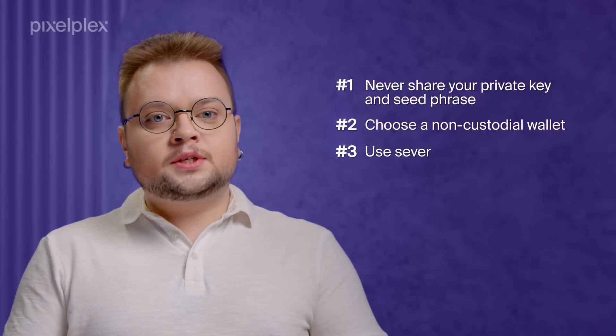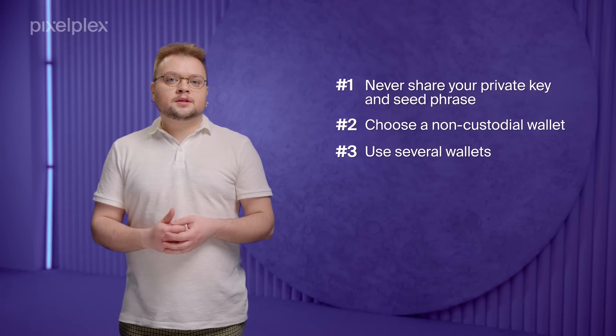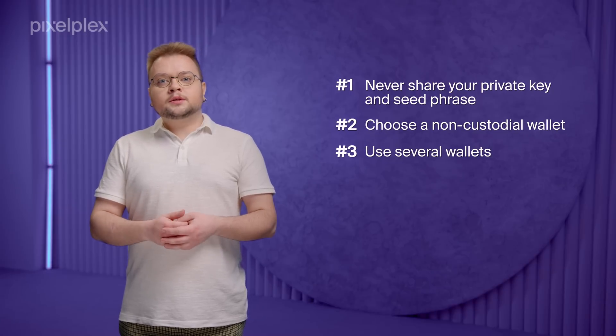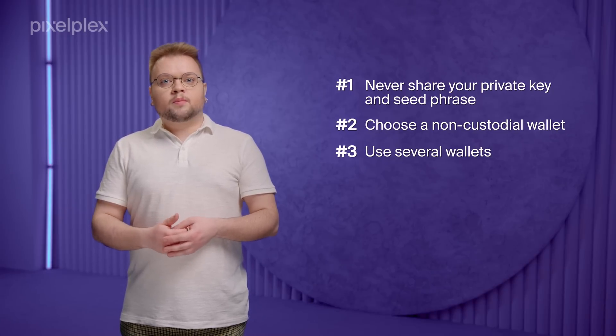Third, use several wallets. We recommend having a wallet holding your most valuable assets and a separate wallet that you use to make transactions and connect to dApps. This way, you can store precisely the amount and type of tokens you need for a particular transaction without exposing all your assets to possible risks.